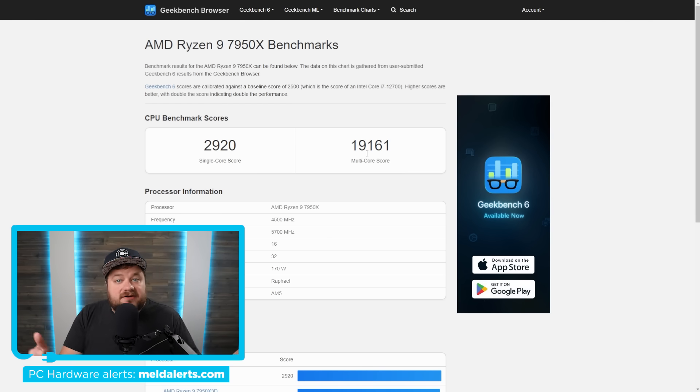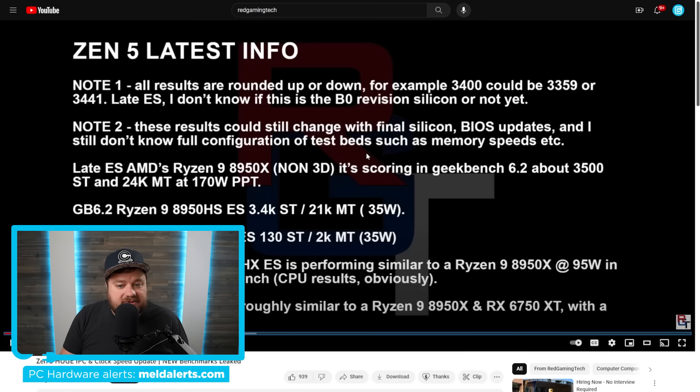In multi-threading the 8950X is getting around 24,000, which is roughly 25% faster than the 7950X. These are significantly better results than what we were seeing before, and honestly even if they don't improve further, this is still really impressive for a new generation. On top of that, Red Gaming Tech was originally hearing there might be a clock regression from the 7000 to 8000 series, but AMD has apparently gotten past that and is targeting even higher clocks.